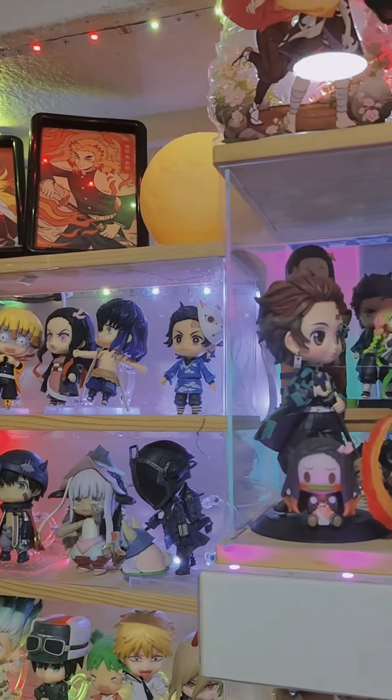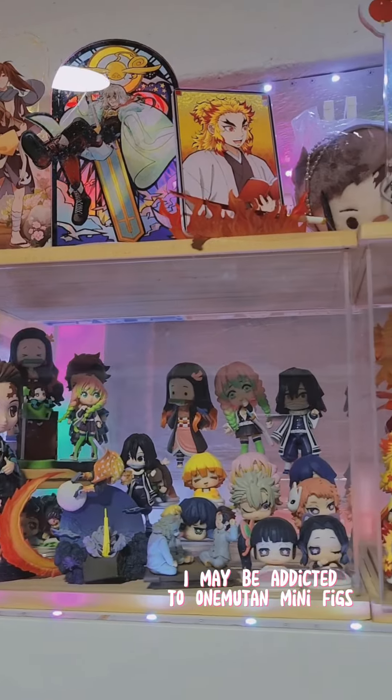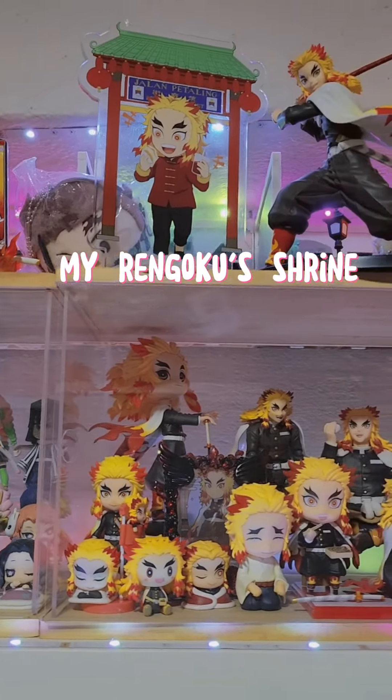Anime collection tour, demon slayer section. I may be addicted to anime mutant minifigs. My Rengoku shrine.